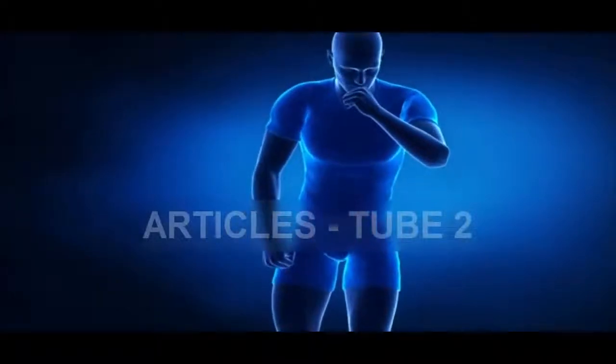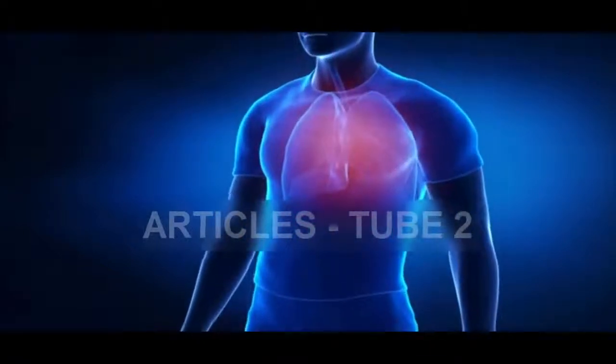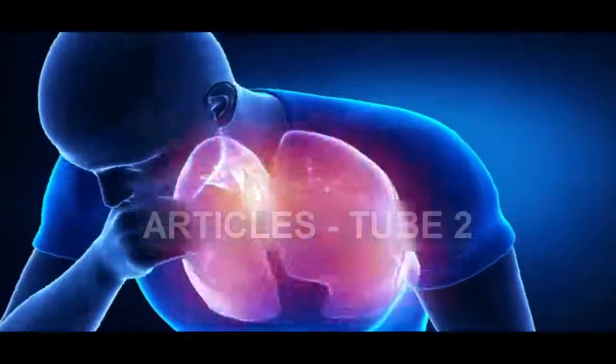Our body's final defense wall is our immune system, which protects us from viruses and diseases and prevents the attacks of numerous microorganisms that enter the body via food. The immune system consists of tissues and organs that work together to fight foreign bodies.